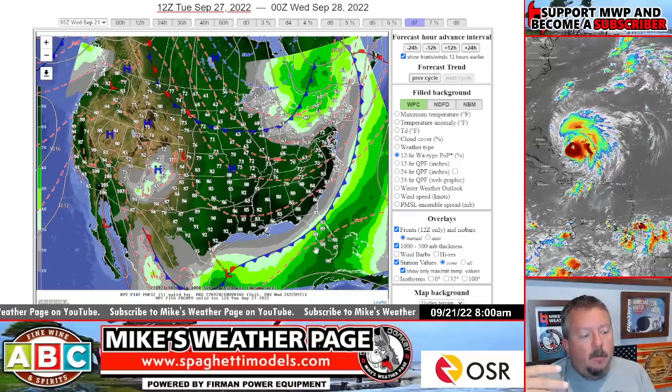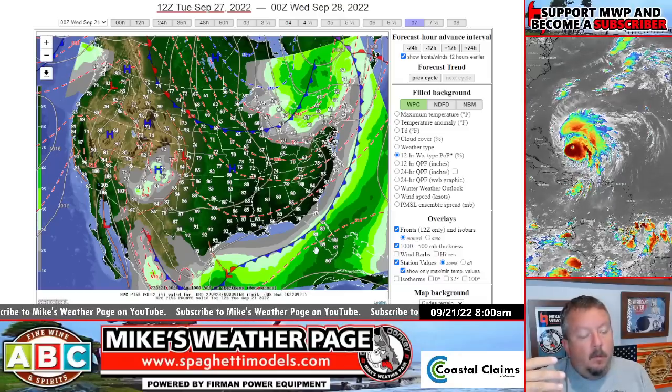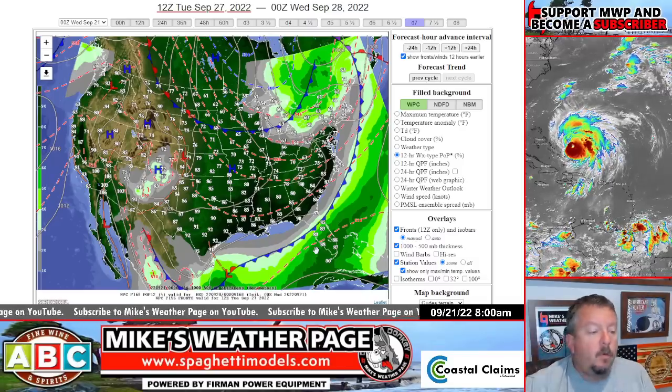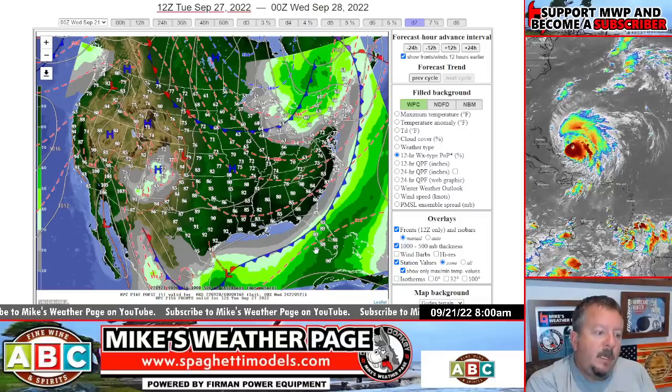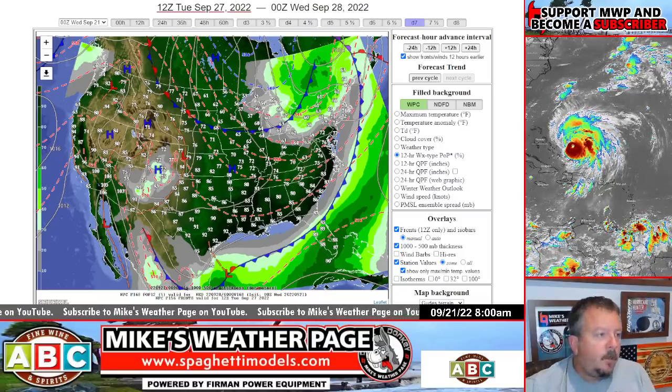We're having a typical October-style setup here where the Caribbean needs to be watched. There's going to be very low wind shear in the Caribbean again through the weekend, and hot water. All this stuff we've talked about before. But this is the steering mechanism coming — this Tuesday front. Something to think about.